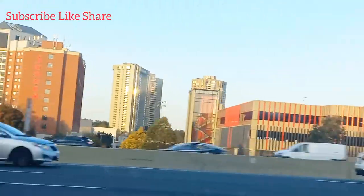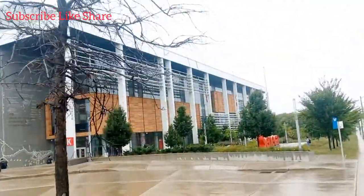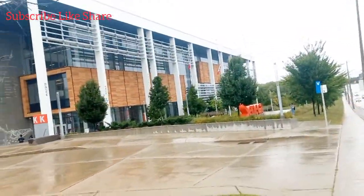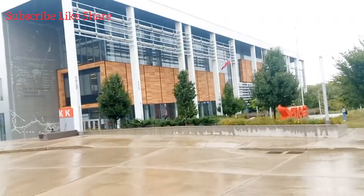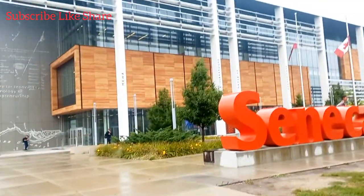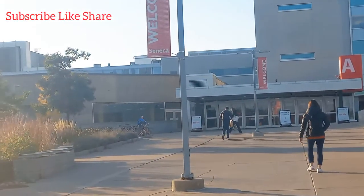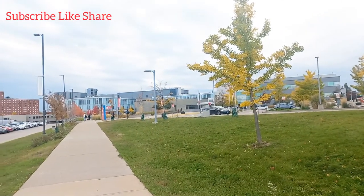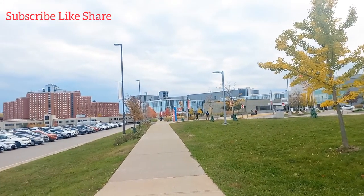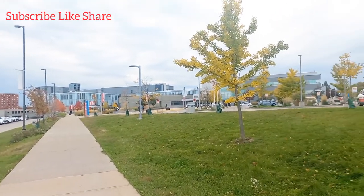I'm going to be giving you a mini tour of my school. You can see the school in the distance. I made this video on two different occasions, that's why it's raining in some parts. This is my campus — it's called Newham Campus of Seneca College. You can see the name of the school. I'll be giving you a tour of my own campus and my own building. That's my building there — Building A and B — that's where I have my classes. In the distance you can see the big red building, which is also part of the school.